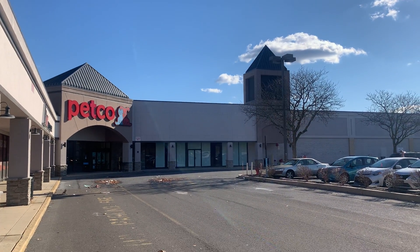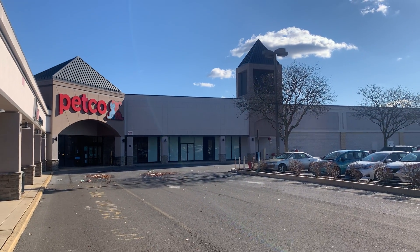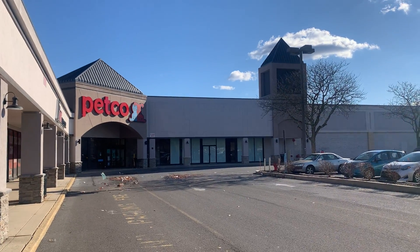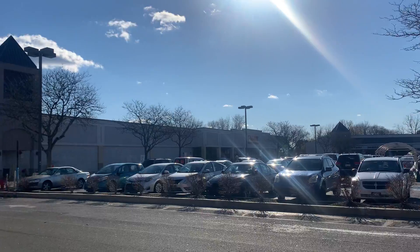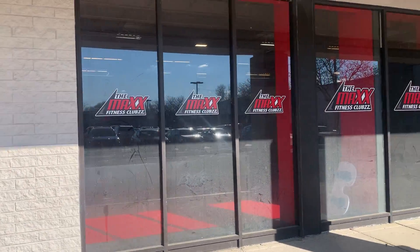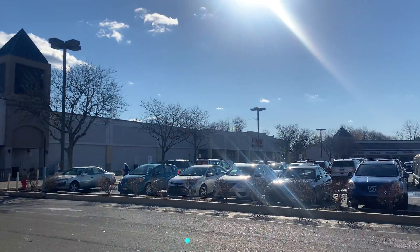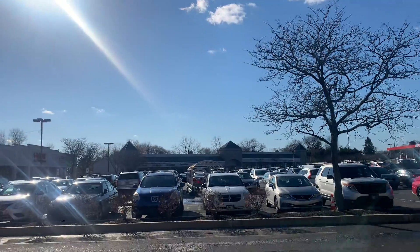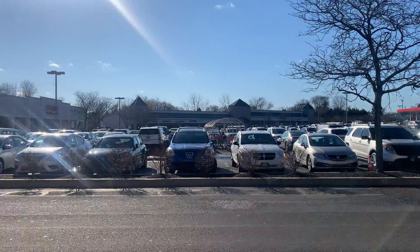Hey guys, we're here at an abandoned partial Jamesway in Bethlehem PA, about to check this place out. It's in a shopping center which also has a Petco, Max's Club, Giants Grocery Market, and some other stores down there as well. I think there's a closed store there as well.